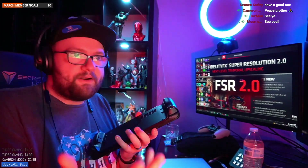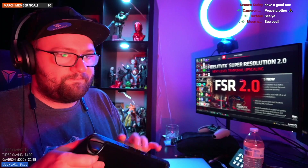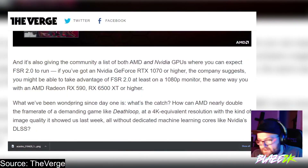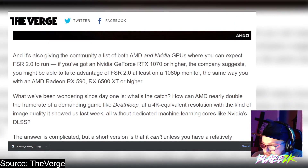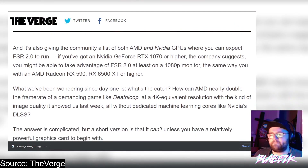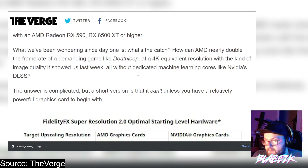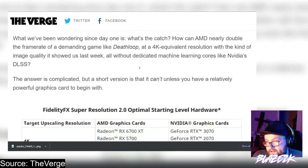It's a good thing for the gaming community — higher frame rates, better looking games, and potentially better battery life as well. What people have been wondering since day one is: what's the catch? How can AMD nearly double the frame rate of a demanding game like Deathloop at a 4K equivalent resolution with the image quality they showed us, all without dedicated machine learning cores like Nvidia's DLSS?